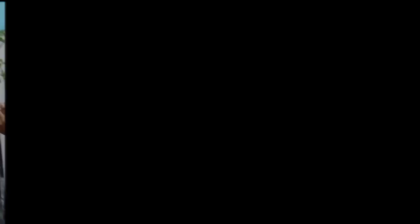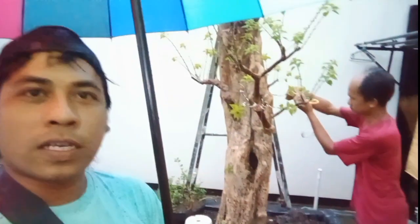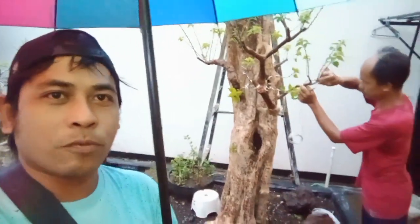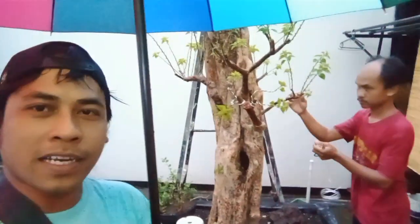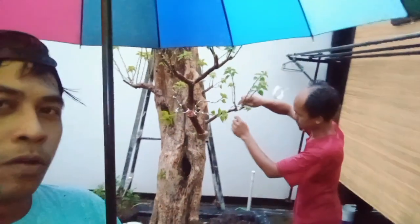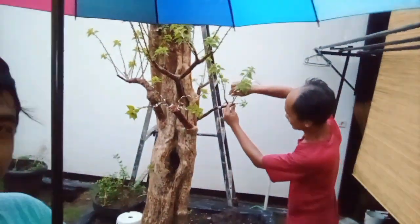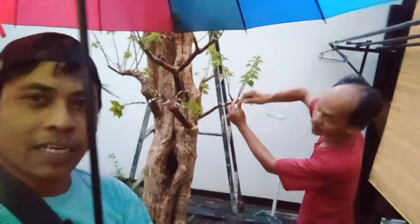Oke sahabat bonsai, kali ini kita akan sedikit berbincang-bincang atau ngobrol-ngobrol. Di suasana yang bukan agak lagi, tapi masih hujan. Kita pakai payung dan dia biarkan saja hujan-hujanan karena sudah kebal anti air. Oke Mas Erwin, ini masih kuat pengawatan edisi kali ini?